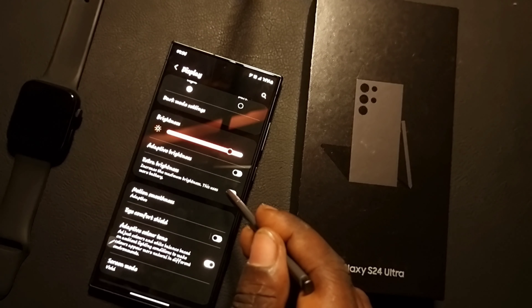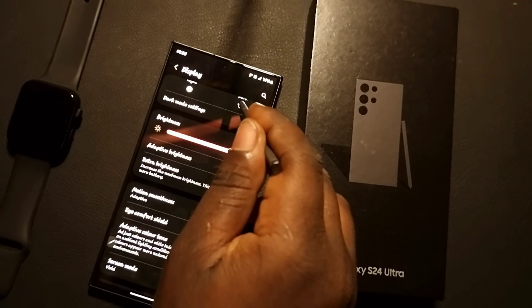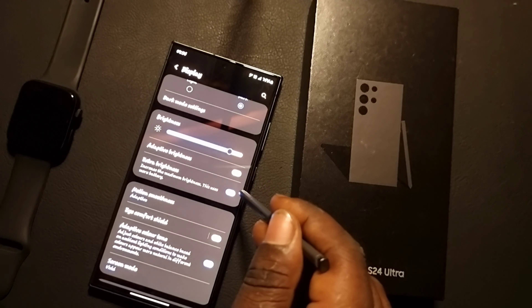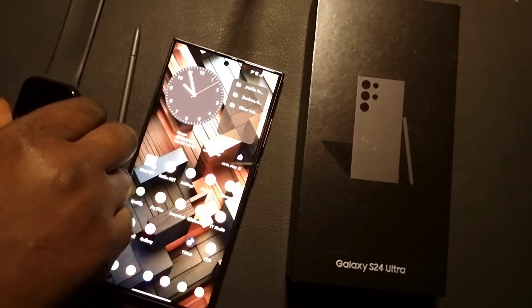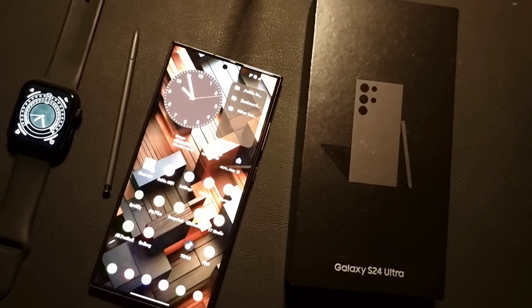Make sure the Extra Brightness toggle is on. When you enable it, you will be able to increase your phone screen brightness. It works in both dark and light mode so you can enjoy the maximum pixels from your phone. Thanks so much — subscribe to my YouTube channel for more videos.